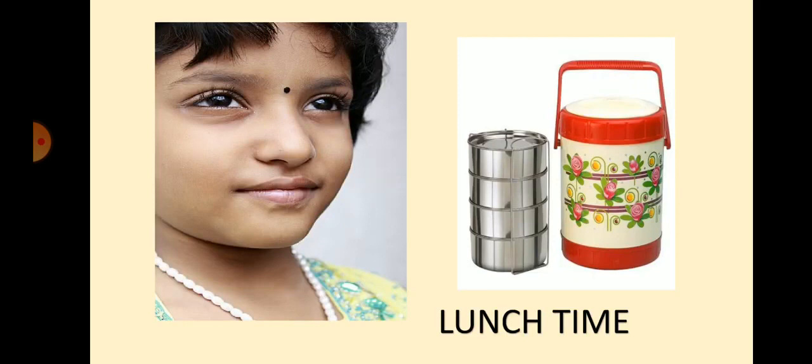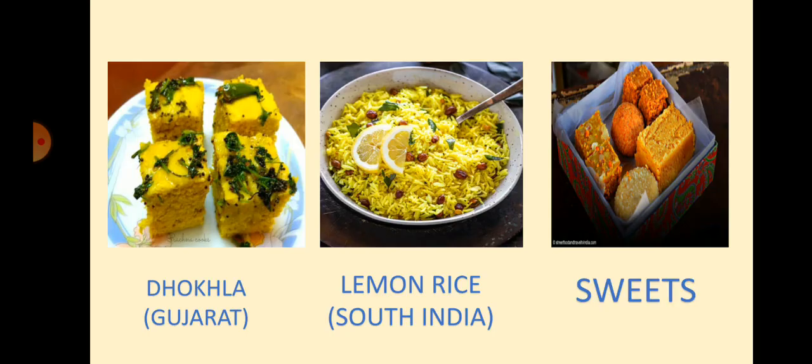It is lunch time. Omana is hungry. Omana's mother has packed different food items in their tiffin box. Let's see what is there for lunch. Dhokhla is a popular food item of Gujarat. Next is lemon rice. Lemon rice is very popular in South India. There were some sweets also in Omana's tiffin box.